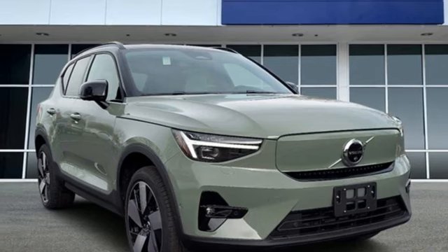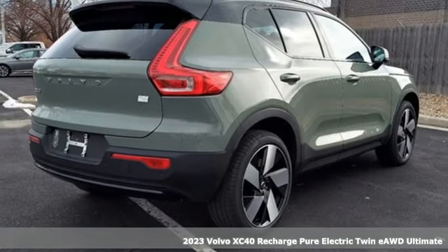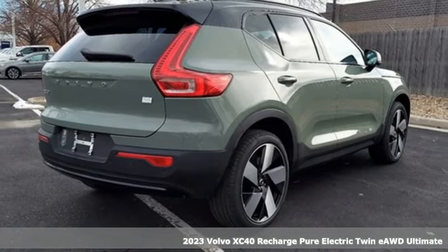It's a new 2023 Volvo XC40 Recharged Pure Electric. Your own perfect space, wherever you want to go.